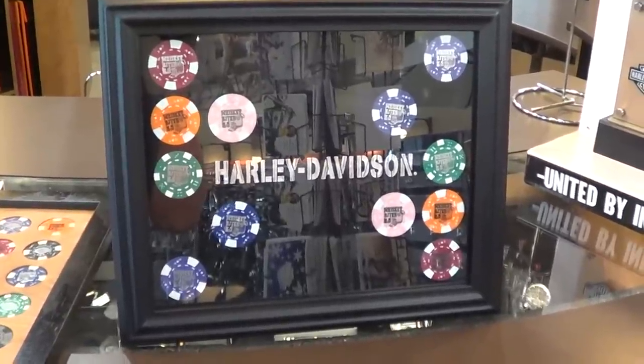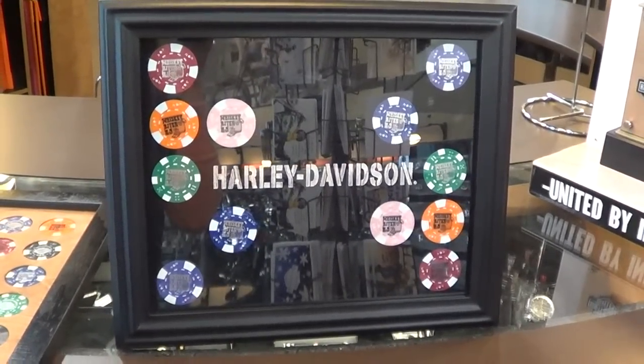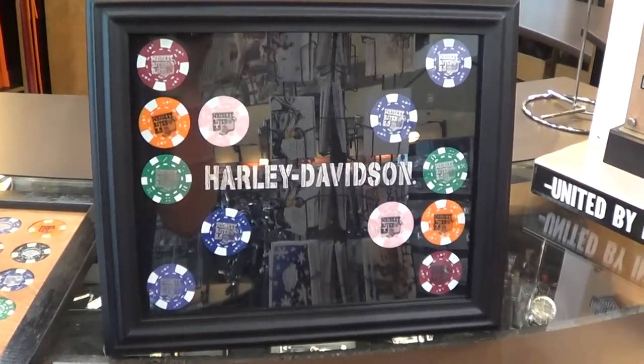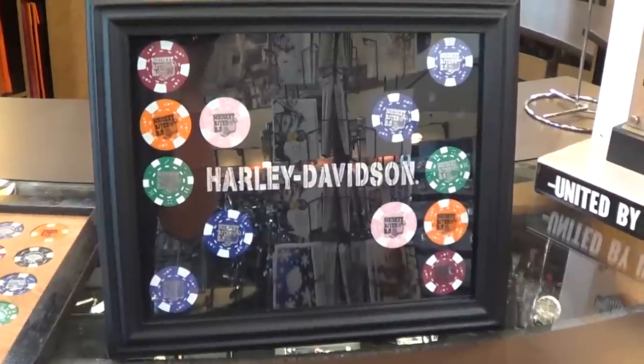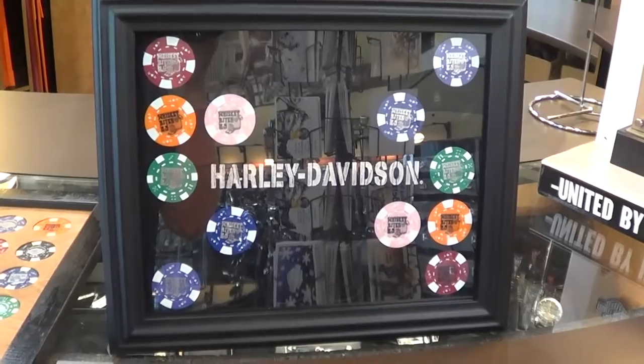Hey y'all, it's Christy from Whiskey River Harley-Davidson and we have some poker frames that I wanted to show you. This one right here has two sides — it's got a solid black backing or it's got one with flames.